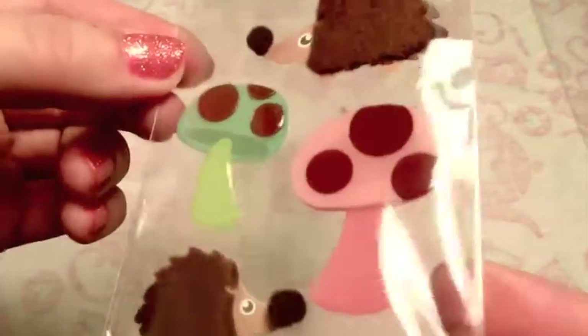Here are some hedgehogs a friend sent me, and some epoxy mushrooms. The hedgehogs are fuzzy, so I don't think I can really use them for resin, but the mushrooms are cute.